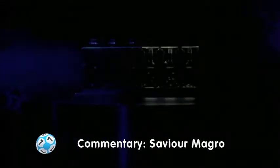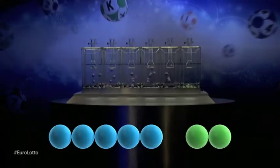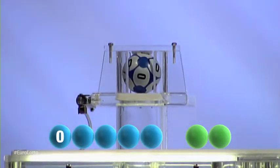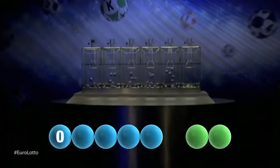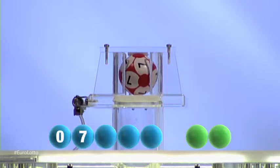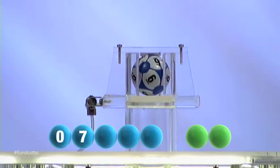Now let's get on with it, here is tonight's draw. The first number to be drawn tonight is zero. Next in line to join the show is seven. The third number to be picked tonight is six.